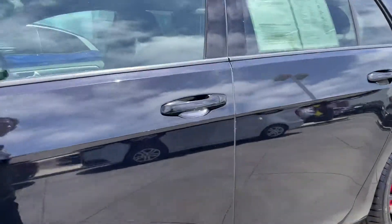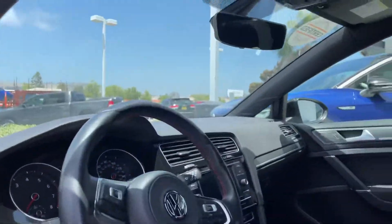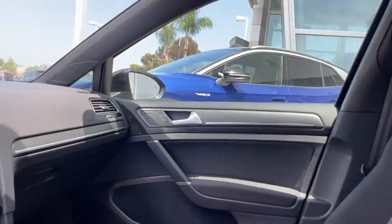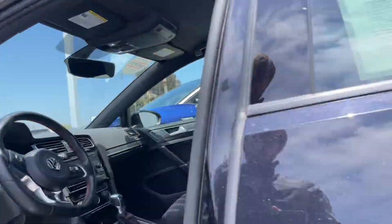Let me open it up for us. It does have keyless entry. It has a little over 17,000 miles, but it is in great condition — well kept and well loved. No odd smells that I can tell.